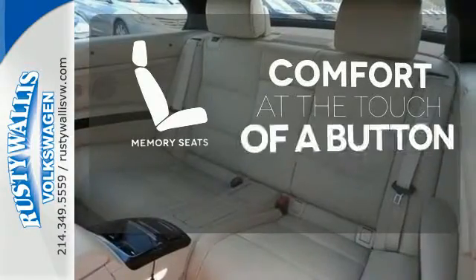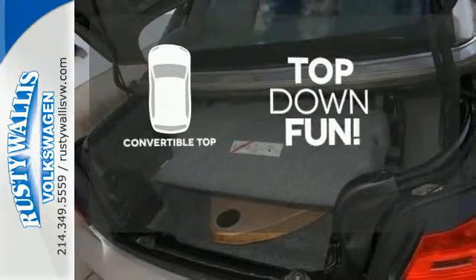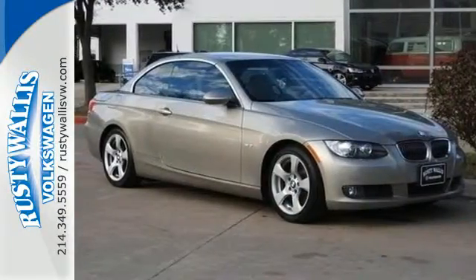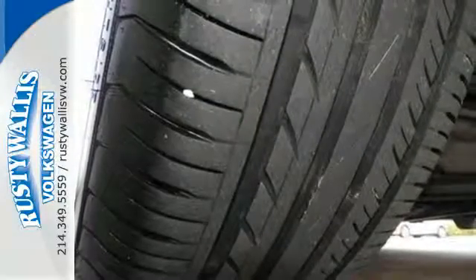Get comfortable with the touch of a button thanks to the memory seats. Go topless with this convertible. This 3 Series powerful engine, amazingly responsive handling, and safety features deliver the ultimate in driver control.